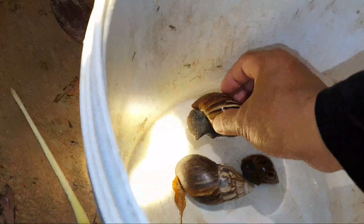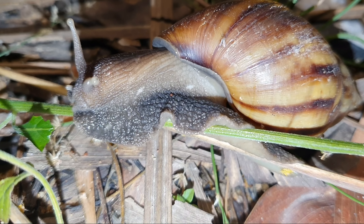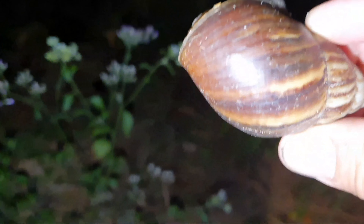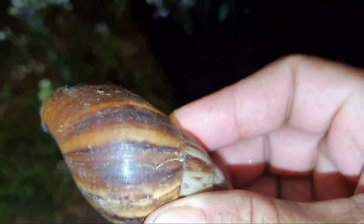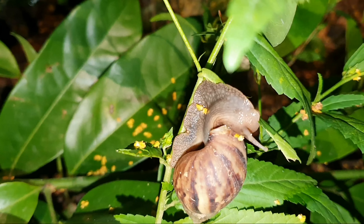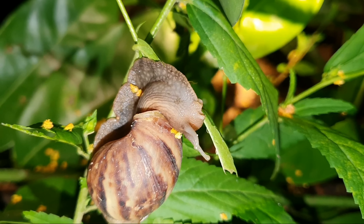It is a big one. Three snails. There is another one here. This one is not too big. I get four snails here. And this one climbed up the plant. It is a very good climber. It is eating the leaf.